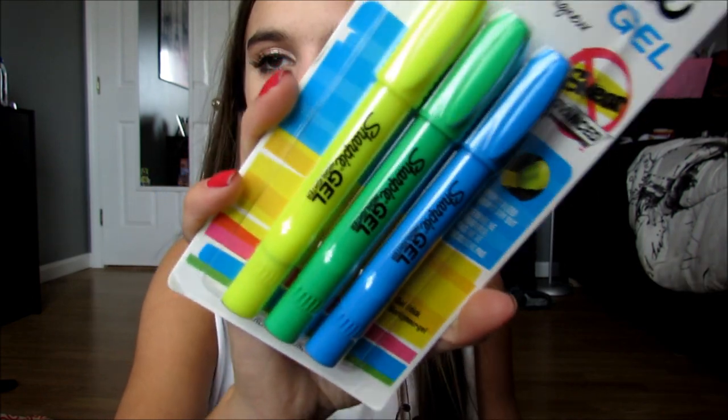Then I got three of these book covers because I need them. I got green for bio, pink for Algebra 2, and purple for English. But I actually used Olivia's book cover for English, so I don't even need this one. And this is the wrong green, so it just bothers me. And then I got the Sharpie gel highlighters because the regular marker ones dry out so fast. These don't dry out because they're gel — yellow, green, and blue. And those are all the supplies I got.